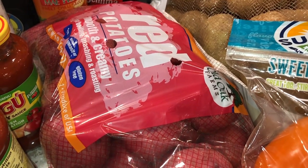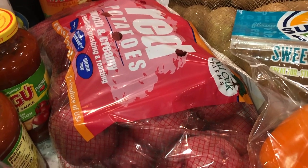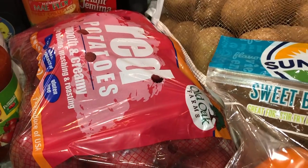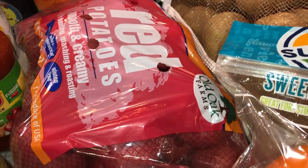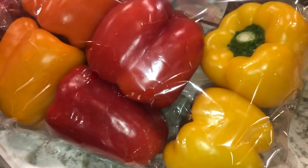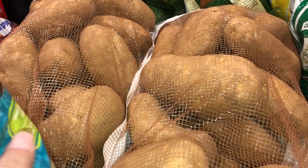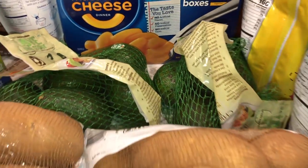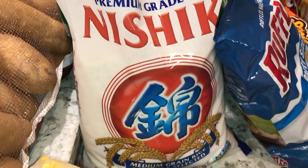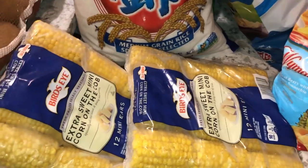We got some more pancake syrup — Mrs. Butterworth's original. We have some potatoes because we're going to be doing a seafood boil with crab legs, shrimp, corn, and potatoes on the grill tomorrow — I'm super excited for that. At Sam's we also got green bell peppers, sweet bell peppers, two things of potatoes, two things of avocados, a package of rice, and corn for the seafood boil.